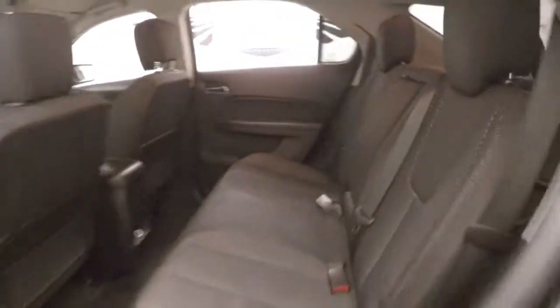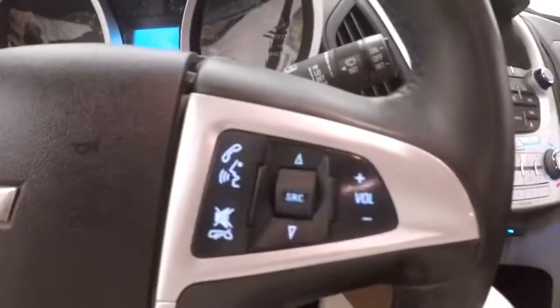The interior is in good shape, plenty of room for your passengers, all your controls on the door. Has a Pioneer audio system, power seat, cruise control, and bluetooth and stereo controls on the steering wheel.